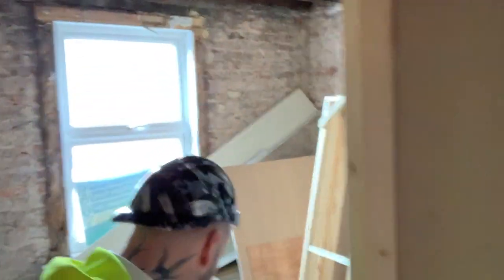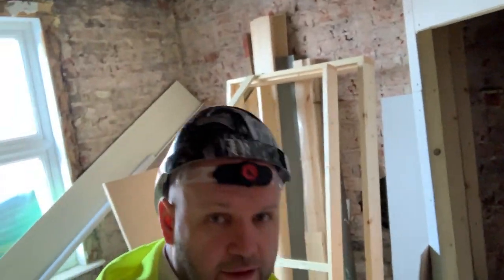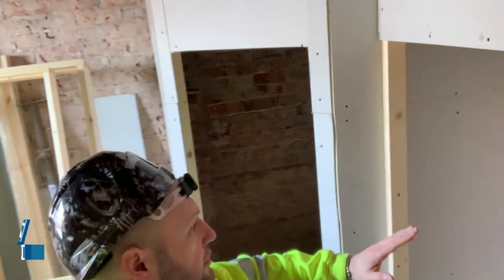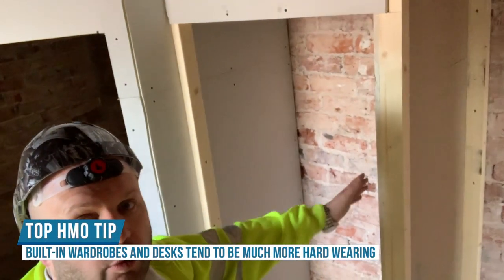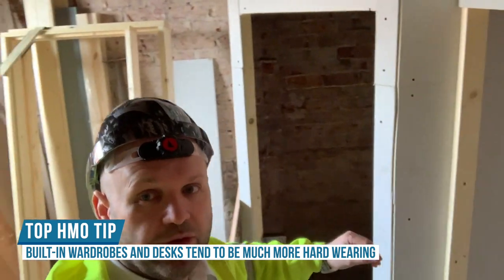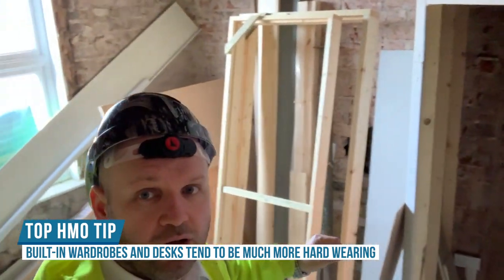Downstairs this room's a bit of a dumping ground at the moment. We've got the ensuite and built-in wardrobes — that's what we're doing on this one. We find built-in stuff lasts a lot longer than cheap furniture that you buy, so that's something else you should do.